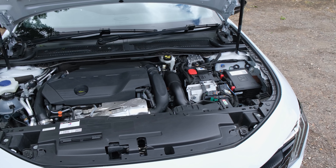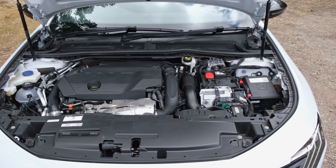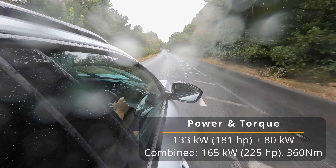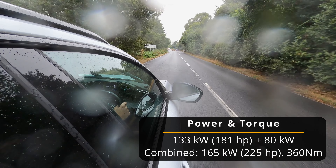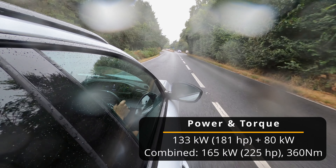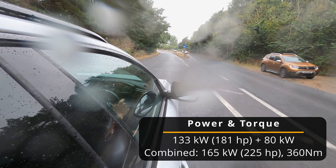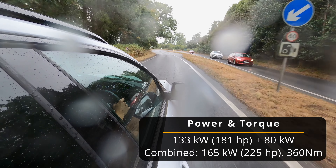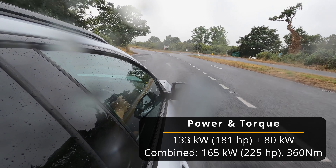Moving on to performance: in the Allure and GT trims you have a 1.6-litre four-cylinder engine outputting 181 horsepower or 133 kW. This is combined with an 80 kW front-mounted electric motor, meaning in combination you have 165 kW or 225 horsepower. There is also 360 Nm of torque.